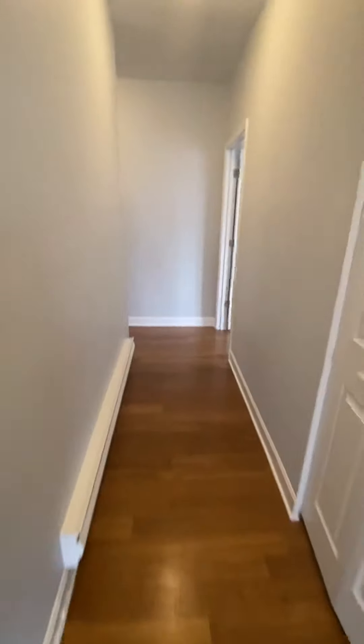Moving further, you have a coat closet that's actually directly kitty-corner from the front door. It's got a shelf and hanging bar.